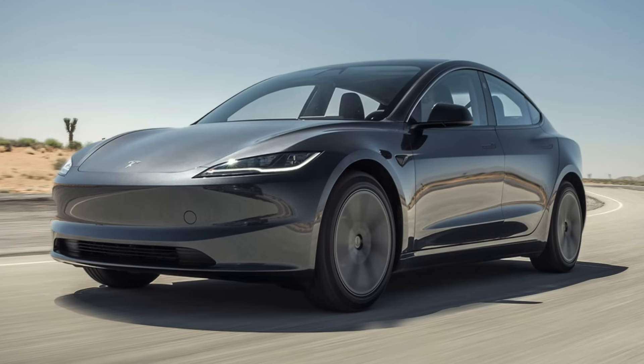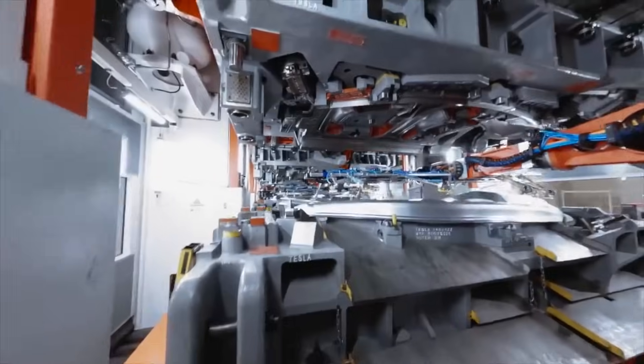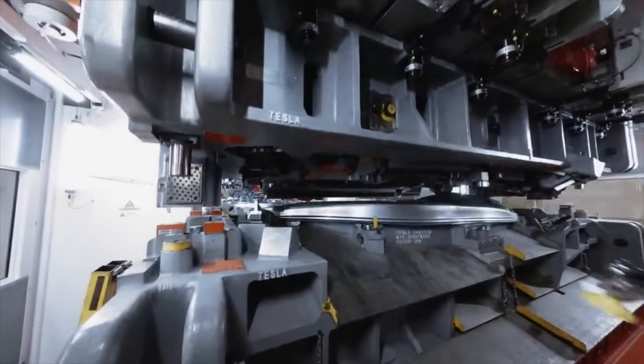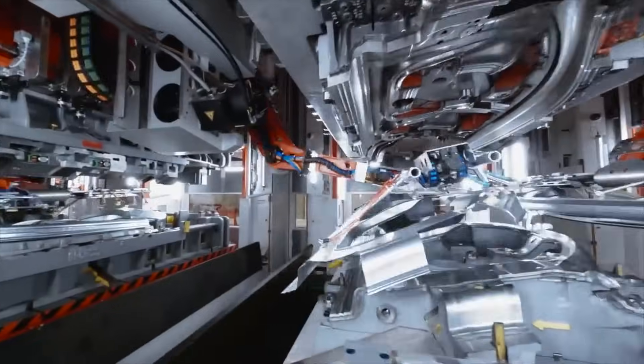Let's talk about the exterior of the Model Y. It's likely going to see a refresh similar to the Model 3 Highland, but it's going to be very unique to the Model Y. It's in Tesla's best interest to differentiate the models so they can highlight their own segment, though this will complicate the production line a bit. Would you rather keep the Model Y and Model 3 on the exact same platform, or differentiate them completely so the Model Y competes with SUVs and the Model 3 competes with the sedan segment?